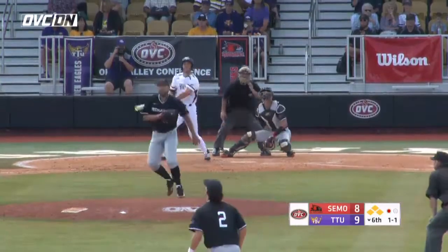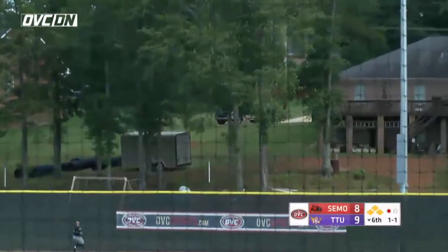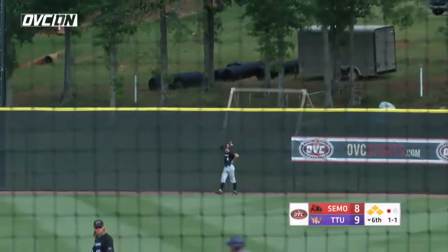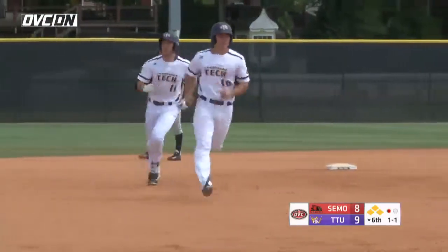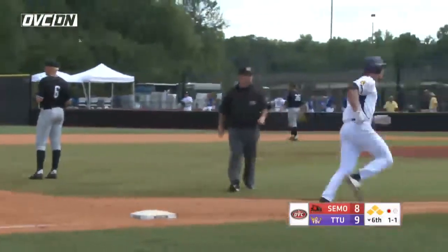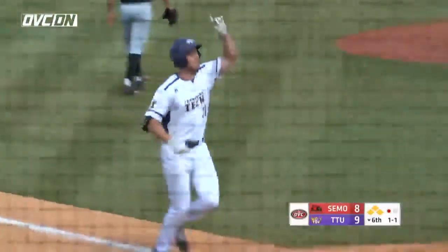1-1 from Beltran, fastball hammer, deep center field — at the wall, Hulse leaps — grand slam. And an all-time tournament record: no man has ever hit three home runs in an OVC tournament game. Until today.